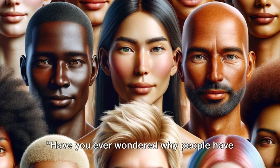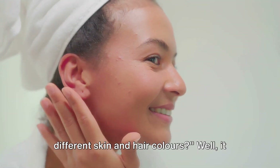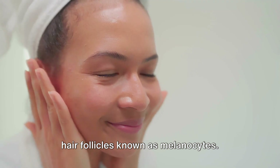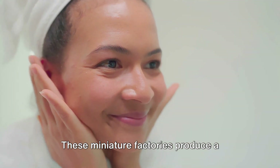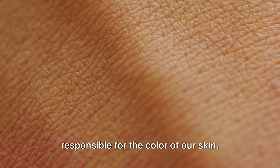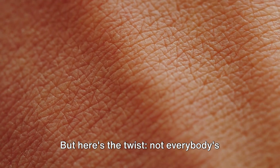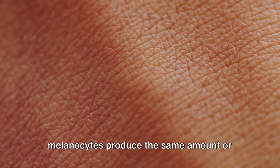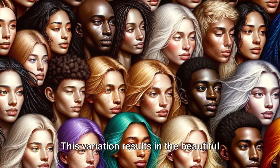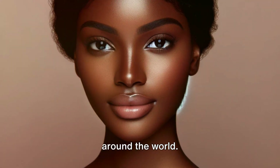Have you ever wondered why people have different skin and hair colours? Well, it all starts with tiny cells in our skin and hair follicles known as melanocytes. These miniature factories produce a pigment called melanin, which is responsible for the colour of our skin, hair and even eyes. Not everybody's melanocytes produce the same amount or type of melanin, and this variation results in the beautiful diversity of skin and hair colours we see around the world.